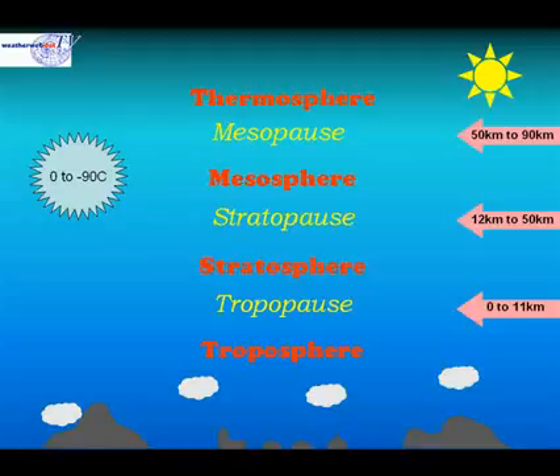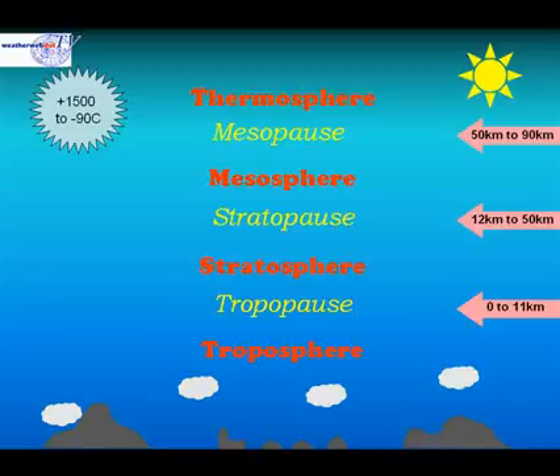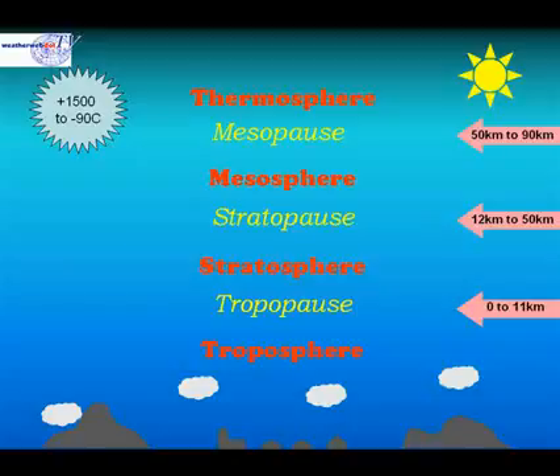In the mesosphere, we range from 0 to minus 90 degrees Celsius. And in the thermosphere, temperatures range from plus 1500 degrees Celsius to about minus 90 degrees Celsius.